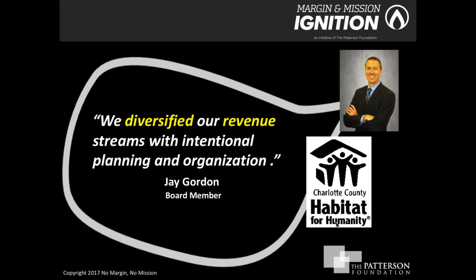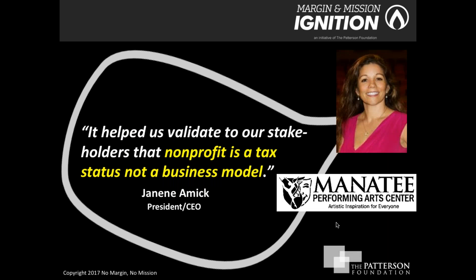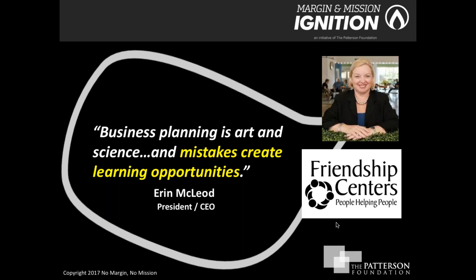Jay Gordon, a Charlotte County Habitat for Humanity board member, talked about the organization's ability to diversify their revenue. Janine Amick at Manatee Performing Arts Center focused on validating the idea of earned income ventures to external stakeholders — that just because you're a nonprofit doesn't mean you can't have profit. Aaron McCloud at Friendship Centers talked about business planning being both art and science, and that through mistakes you can learn and build, which they wholeheartedly believe is a good thing.